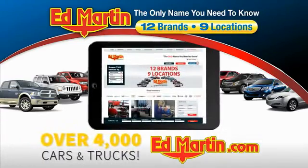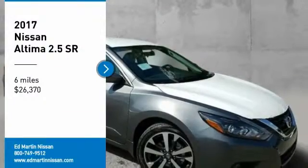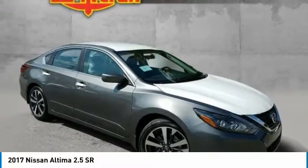You can also shop over 4,000 more cars and trucks online at EdMartin.com. Looking for the right vehicle? Check out the 2017 Altima.